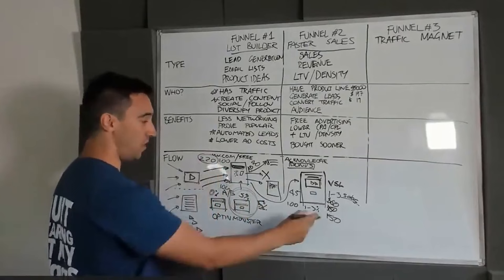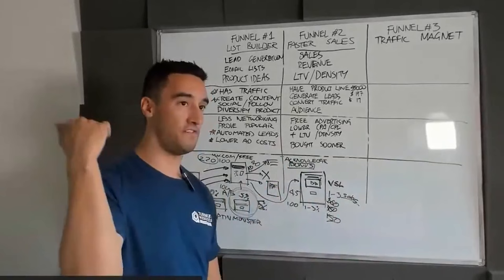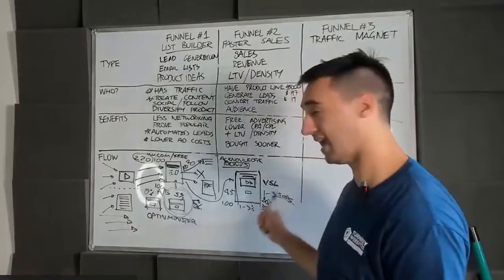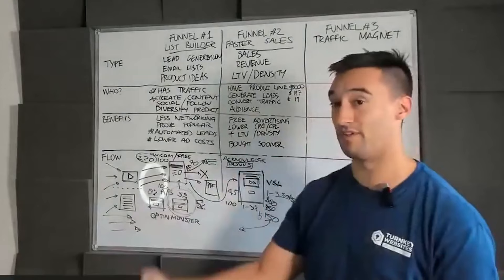You dial it in — obviously you've got to test it, it's not straight away, but this works. For insurance agents, furniture sales, info products, courses, coaching, sports training, sports equipment, and bag launches — this has basically eliminated advertising costs because they're able to put every single dollar from this front-end sale back into advertising, knowing the next sale is where the profit is.